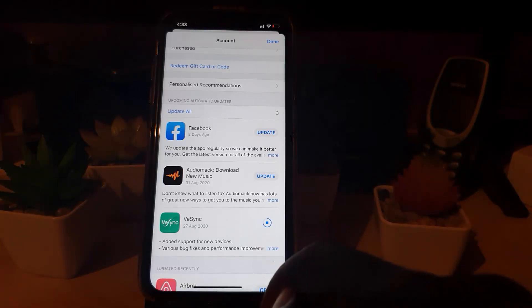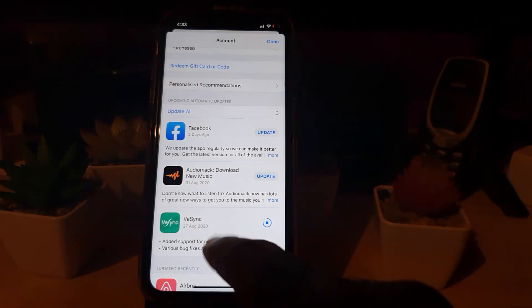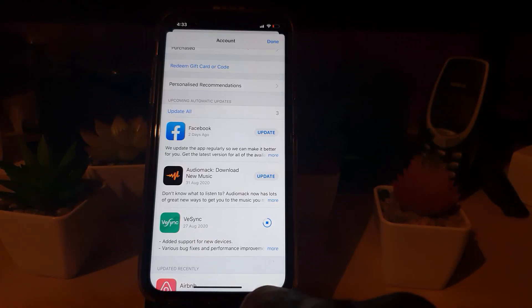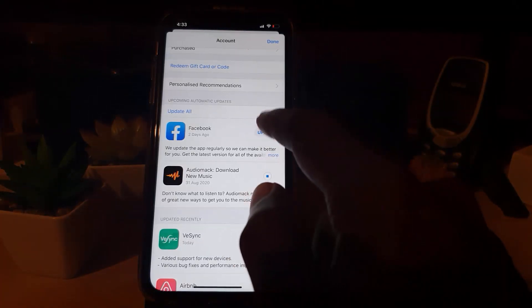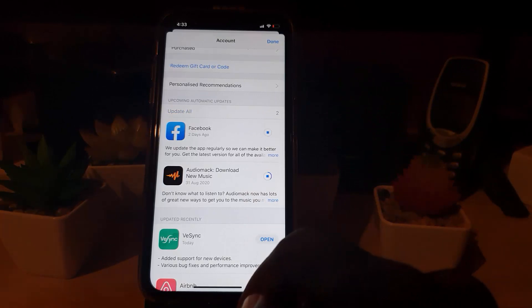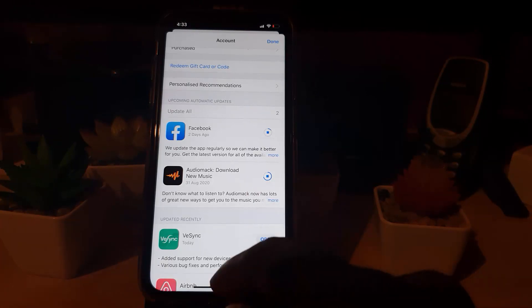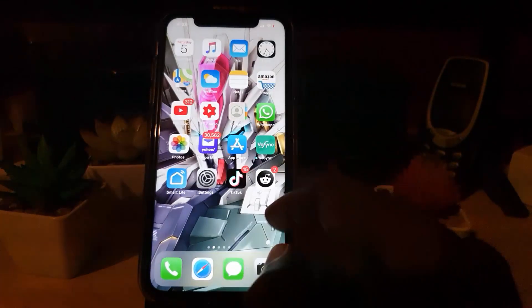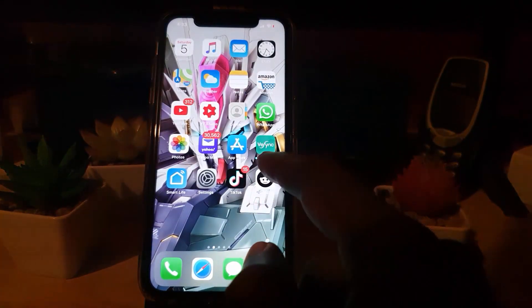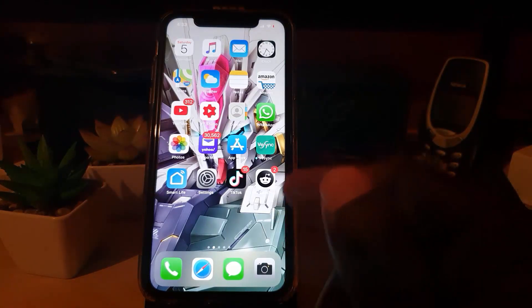All it needed was a reboot. It's now updated, and I can update all of these. Notice they're now running flawlessly. The problem is now fixed — all we needed was a reboot. Notice the waiting symbol is gone and the problem is fixed.